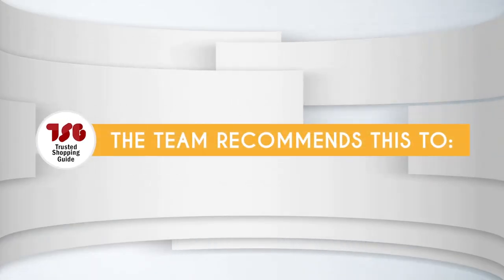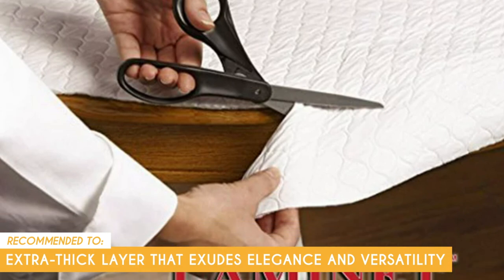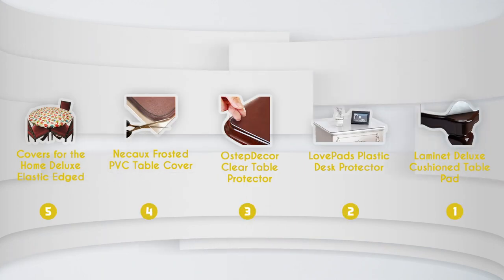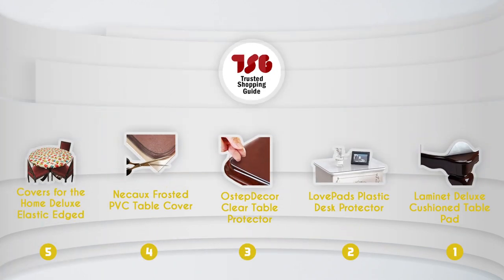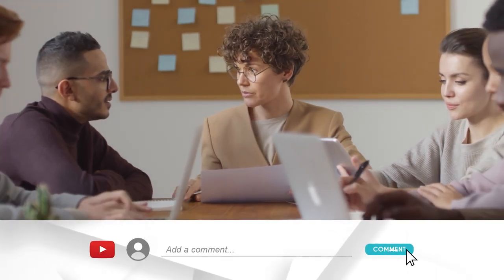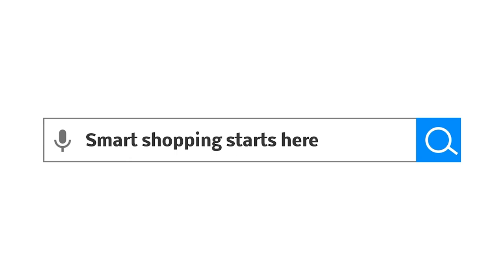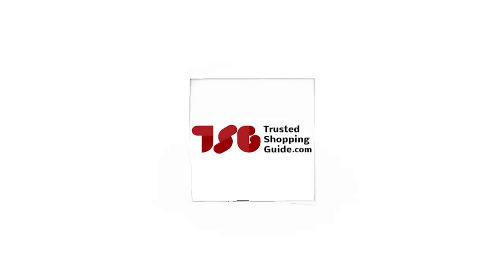The Trusted Shopping Guy team recommends this to those looking for a table cover with an extra-thick layer that exudes elegance and versatility. And there you have it folks — our best table protectors, which got our team at trustedshoppingguide.com excited this year. If you have any contenders for a next table protector roundup that you'd like our team to test, drop them in the comments section below and we'll be sure to assess them for a next update. If you liked this video and it helped you in any way, please give it a like and hit the subscribe button so that you can stay connected with all of our research into everything that makes our kitchens great. We look forward to seeing you at trustedshoppingguide.com again soon.